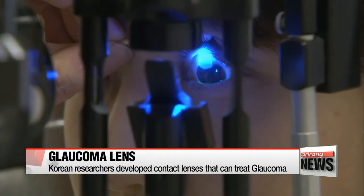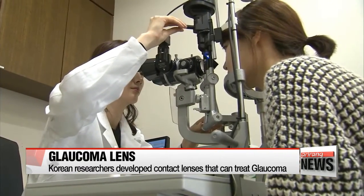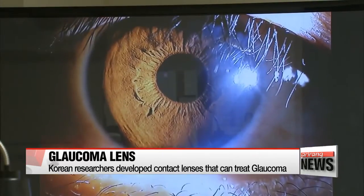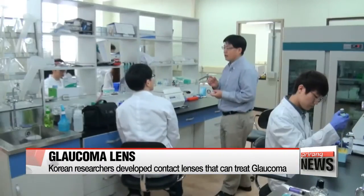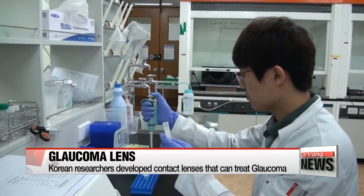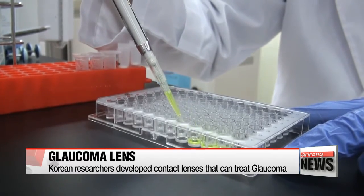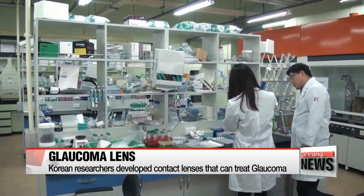The National Research Foundation of Korea announced that local researchers have developed a contact lens that can be used as an efficient treatment for glaucoma. The research team led by Professor Kwon In-chan at the Gwangju Institute of Science and Technology developed a contact lens that boosts drug delivery efficiency to the eyes by adding vitamins to soft contact lenses.